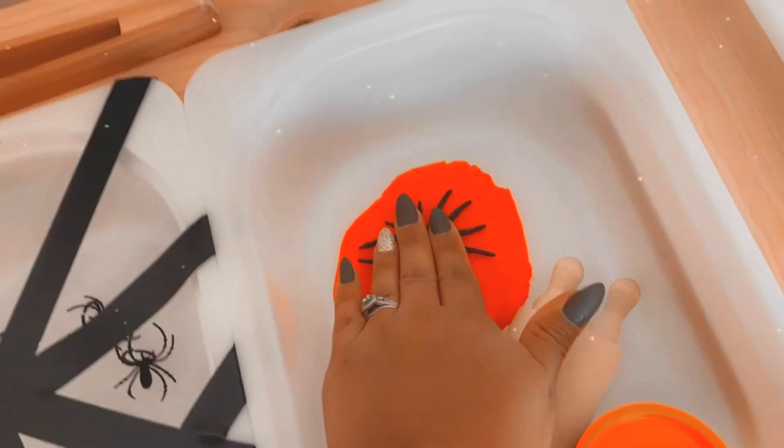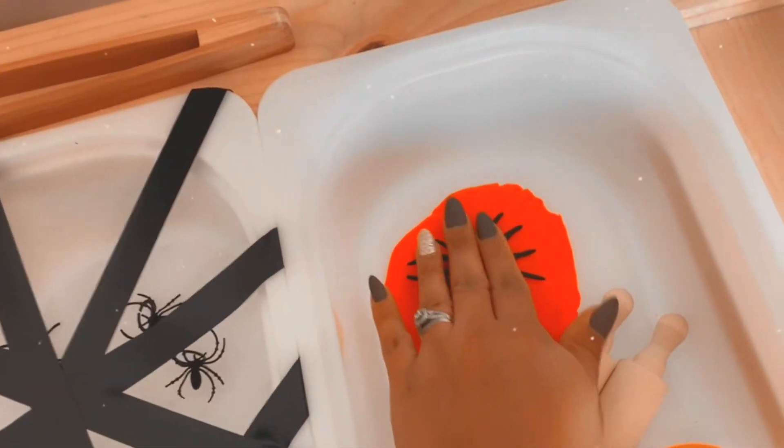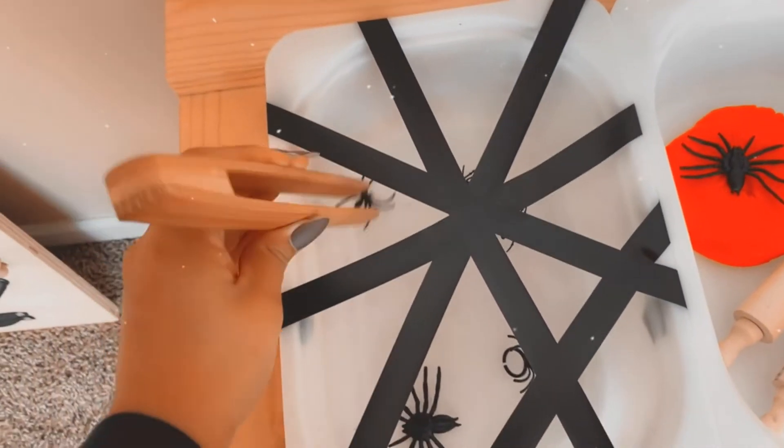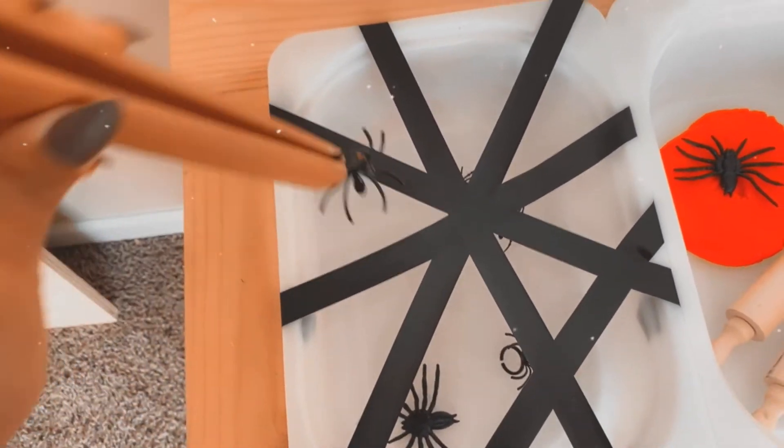This is just orange play-doh — they can use it to make little fossils, spider fossils, roll it out, whatever they'd like. And then this is just electric tape, so they can use the tongs up here to try to get the spiders out. That pretty much sums it all up — thanks for watching!